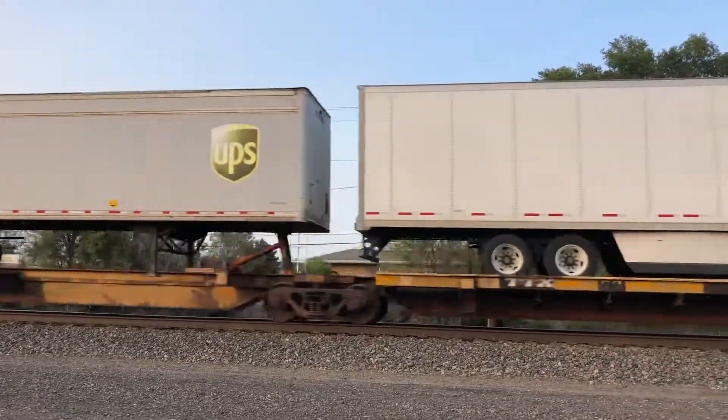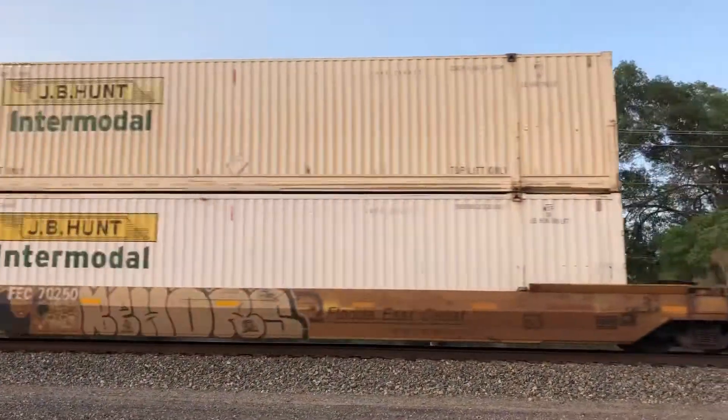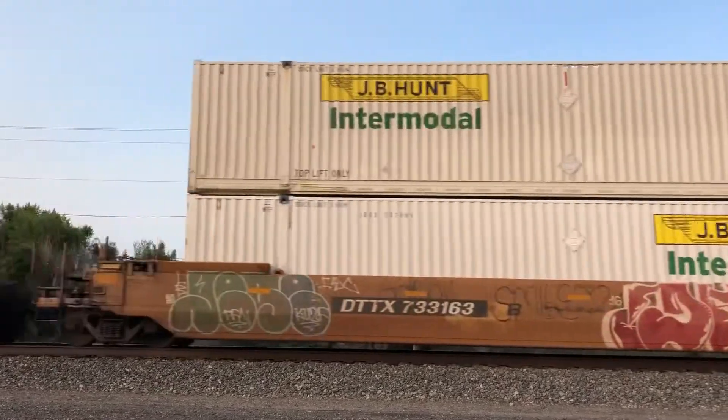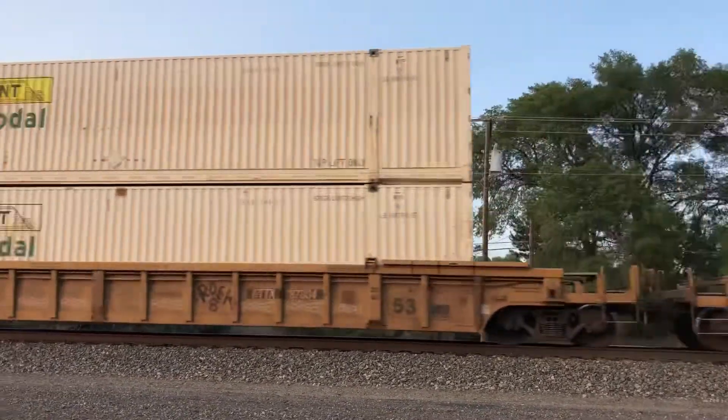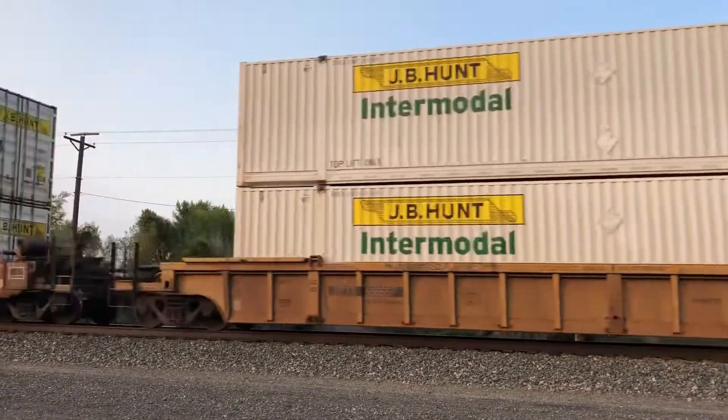That's a lot of trailer cars, guys. There's a couple of trailer cars.